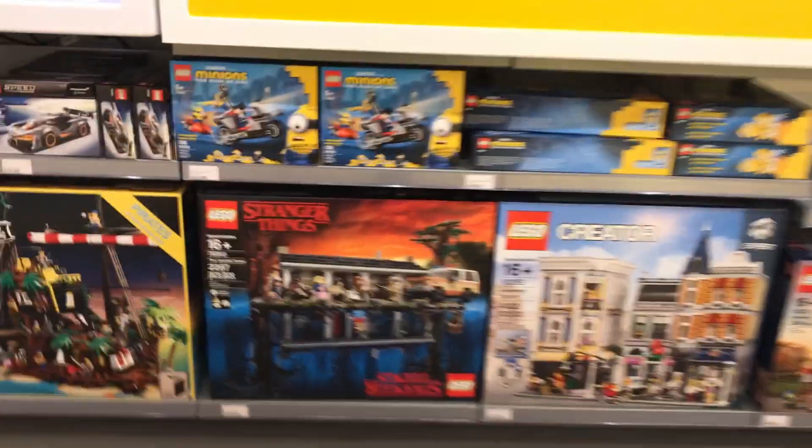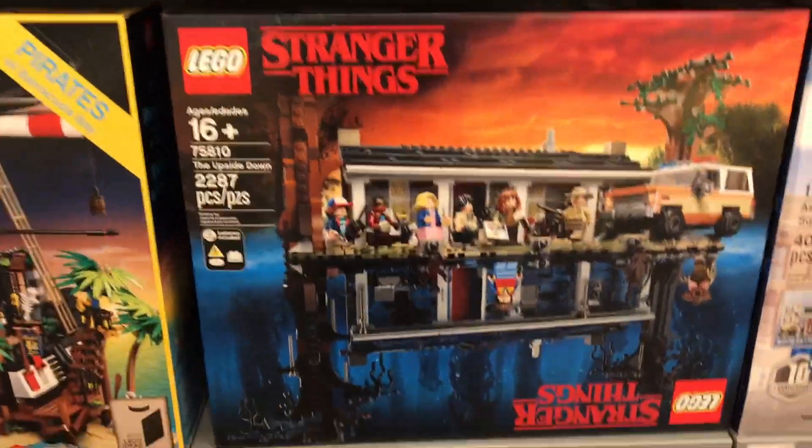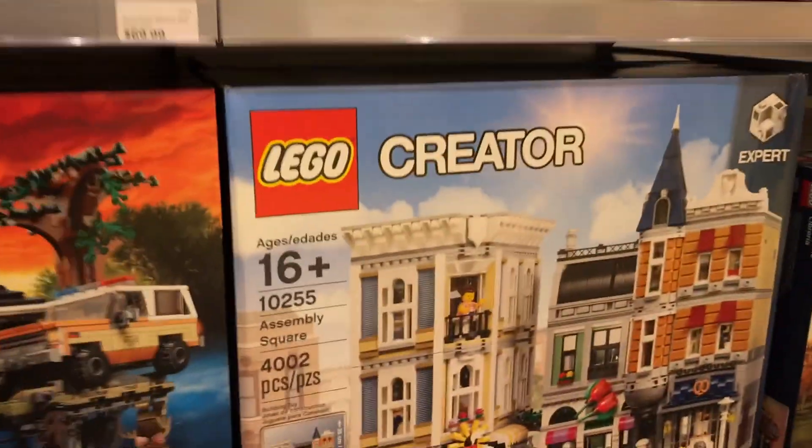We also have the beautiful Stranger Things set which I own proudly and it looks absolutely fantastic. If you don't have it, what are you waiting for? Get it. And again we have the Assembly Square.